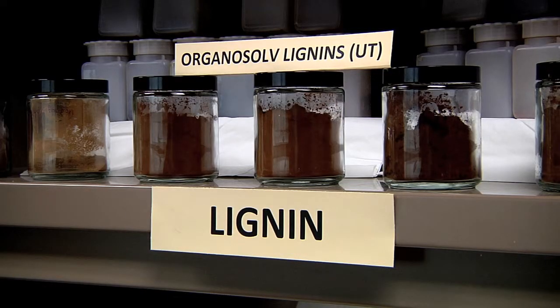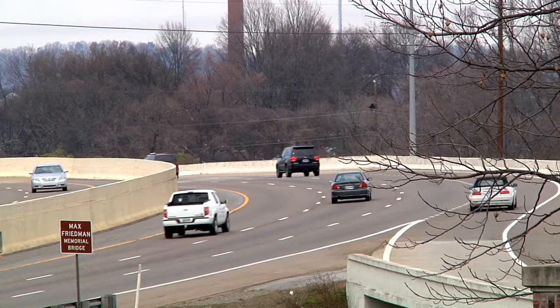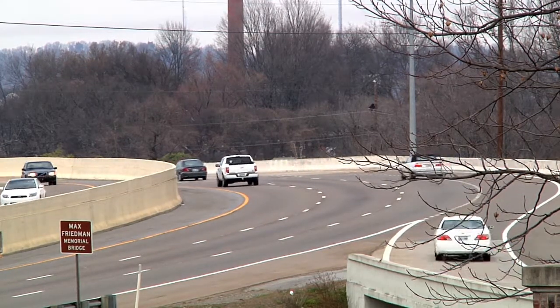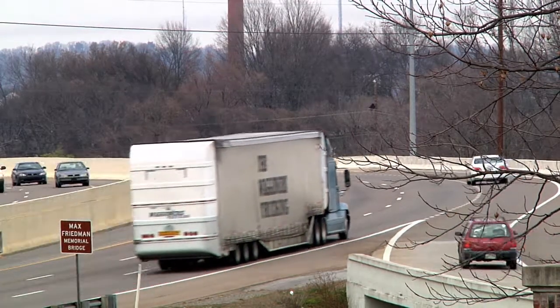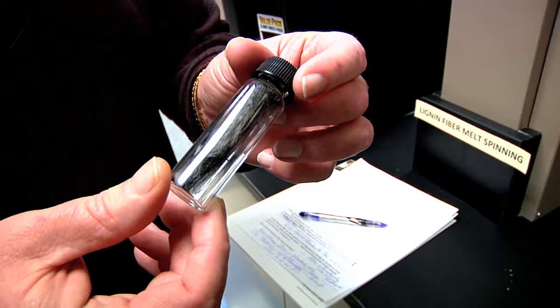Lignin is a carbon byproduct generated from the production of biofuels. In the past it's been burned as an energy source, but otherwise is just waste. Now CRC Ag researchers believe lignin can be used in the manufacture of lighter cars, which will be more fuel efficient, and in the production of new lightweight packaging materials — all from a carbon source that used to be discarded.